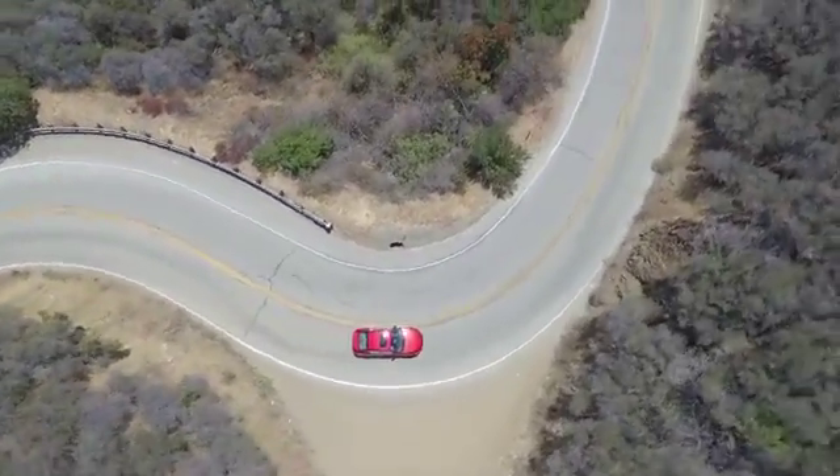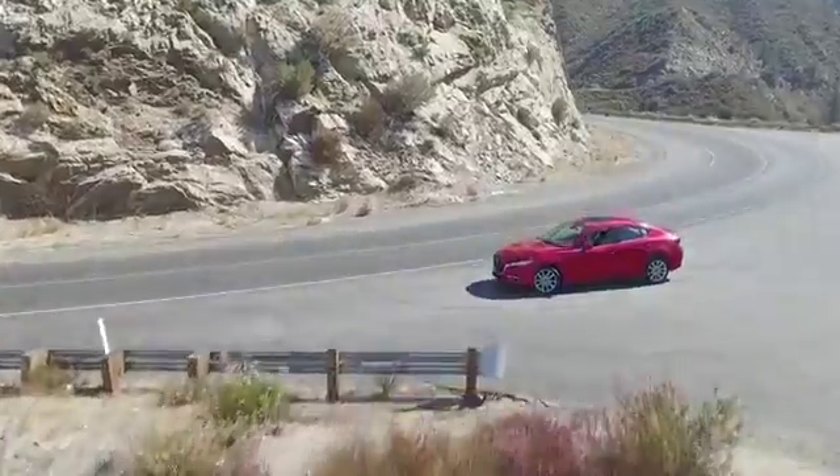Inside, you'll find an elevated interior for elevated driving. Expect nothing but the best from the 2018 Mazda 3.